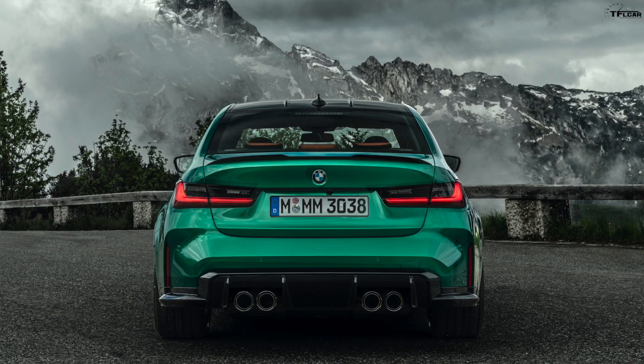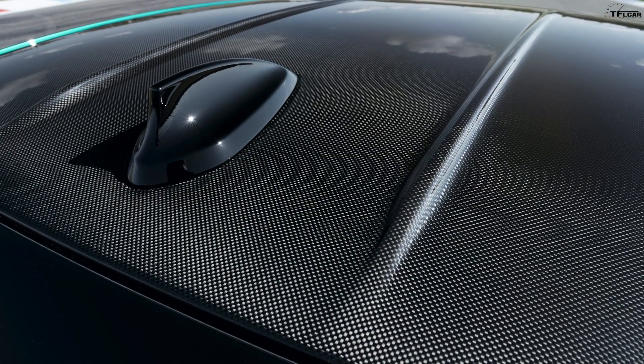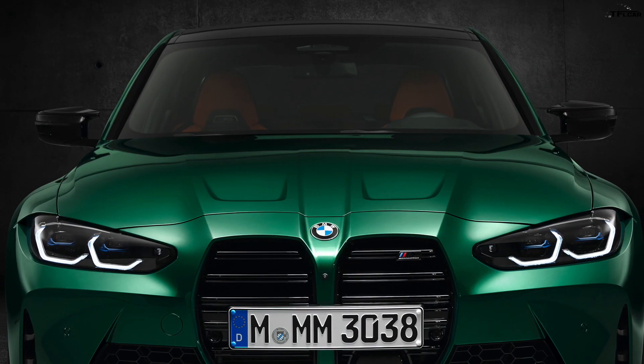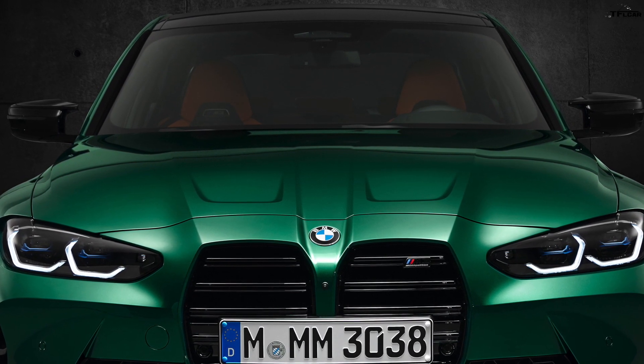There is a carbon fiber exterior package available. And those scoops on the hood are really cool-looking — they sweep back above the BMW M logo. Then you've got this little hump down the hood, kind of like the M1. It's hard to get past the kidney grille, but those little nostrils up the hood are really cool.